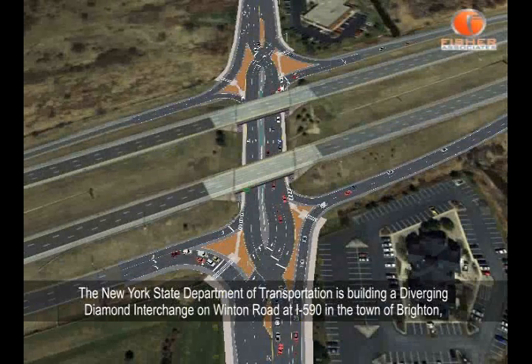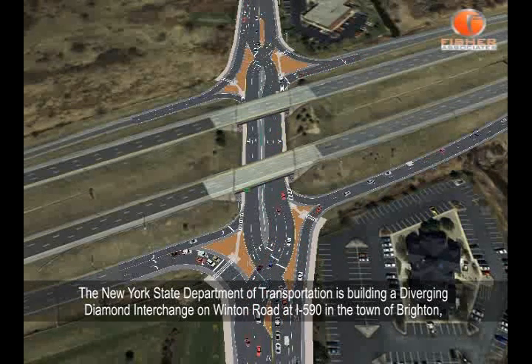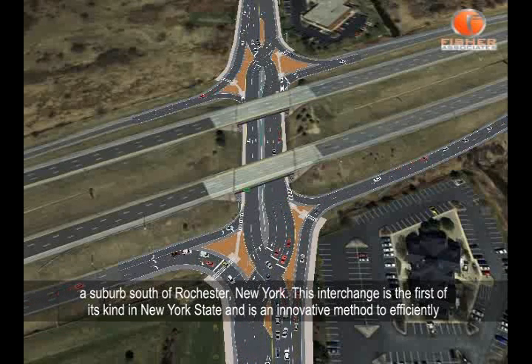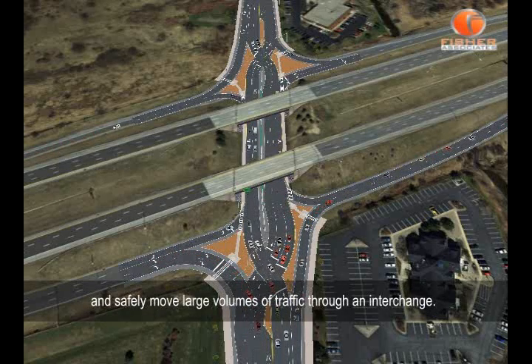The New York State Department of Transportation is building a diverging diamond interchange on Winton Road at I-590 in the town of Brighton, a suburb south of Rochester, New York. This interchange is the first of its kind in New York State and is an innovative method to efficiently and safely move large volumes of traffic through an interchange.